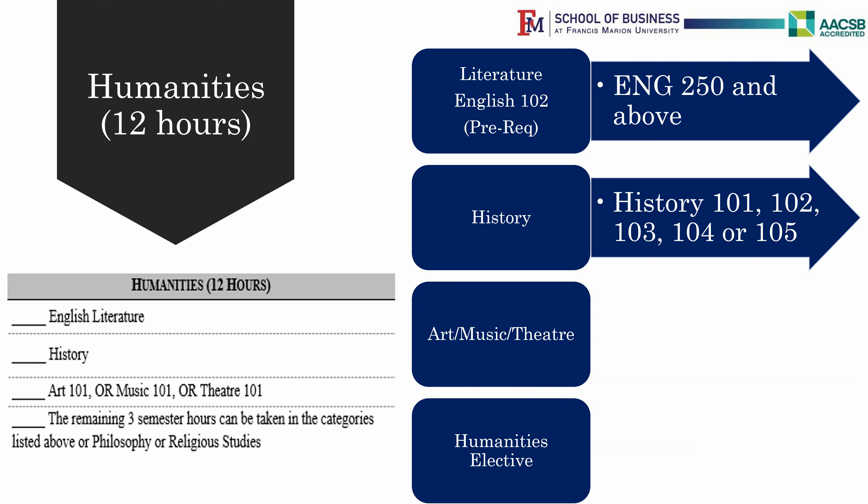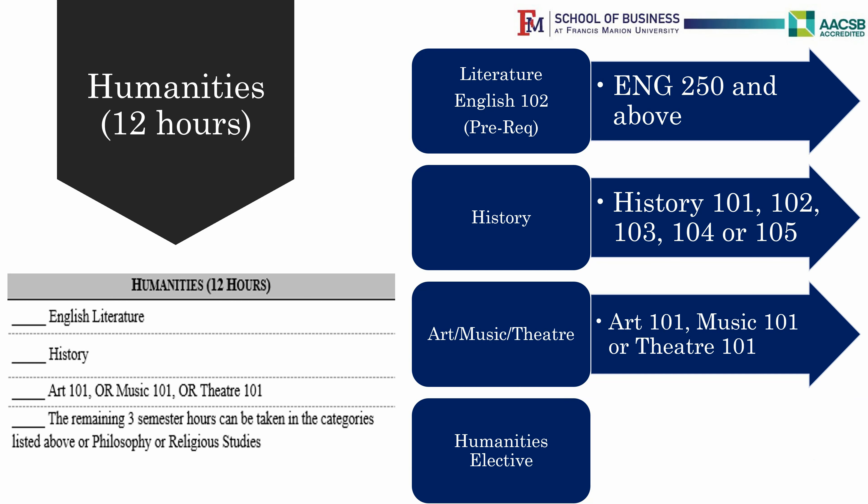These history options are essentially US history before the Civil War, US history after the Civil War, European history before the French Revolution, European history after the French Revolution, or World History. You also need one Introduction to Art, Music, or Theater, which allows you to read about and appreciate these topics.